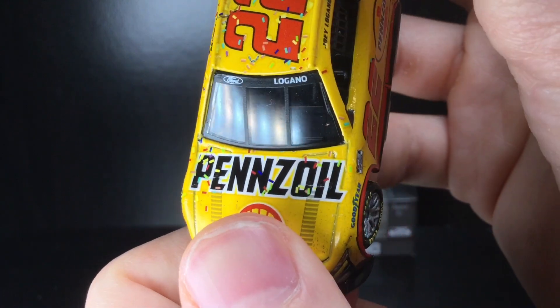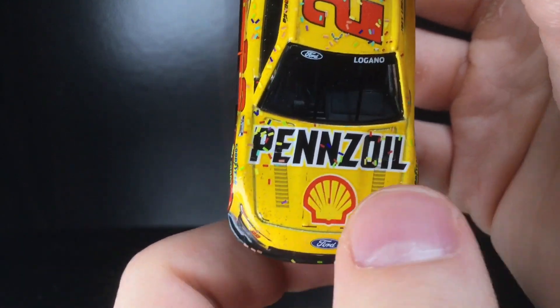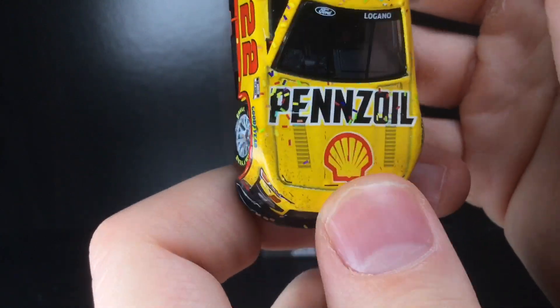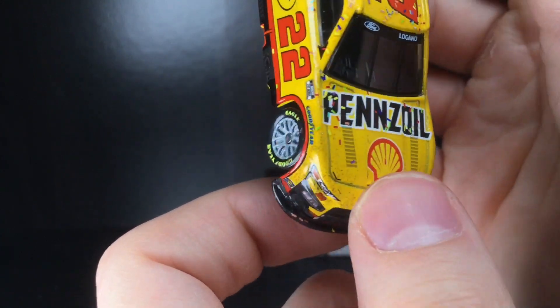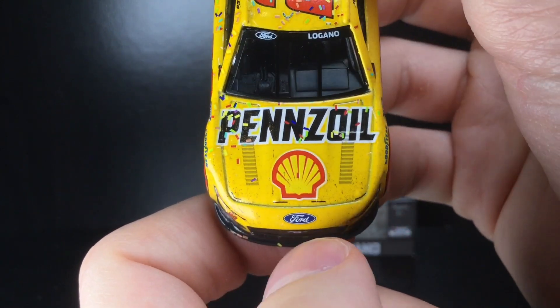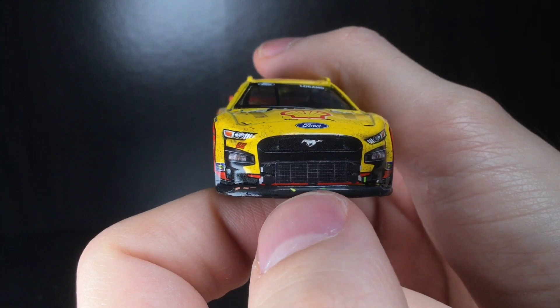The confetti on this car is actually pretty interesting — definitely reminds me of a Fruity Pebbles confetti pattern. You've got all kinds of different colors, which looks pretty cool and very unique. Usually it's traditional red, blue, and white, but no, they chose every color. You've got Pennzoil right there, the Shell logo, and Ford.